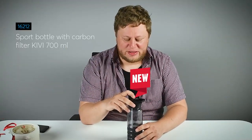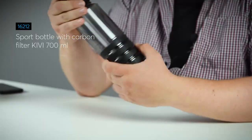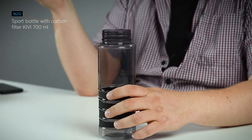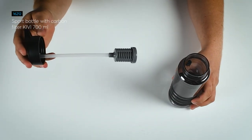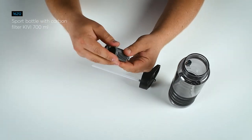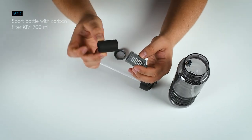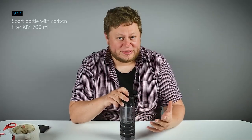First of all, we have this little sport bottle. It seems like a normal sport bottle but it is really extraordinary. Inside you will find a carbon filter, which means that you do not have to buy bottled water anymore. Instead you can use tap water filtered with this carbon filter, so you can stop polluting oceans, forests, lakes and other precious areas.